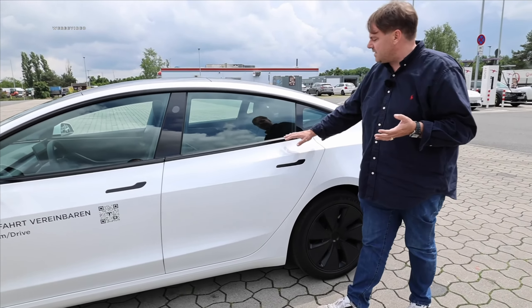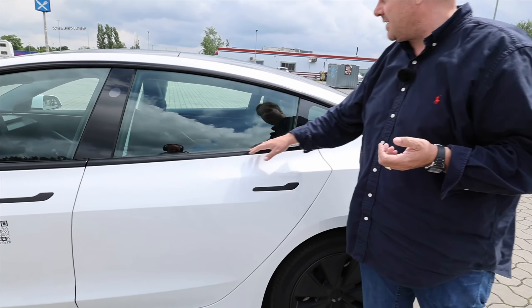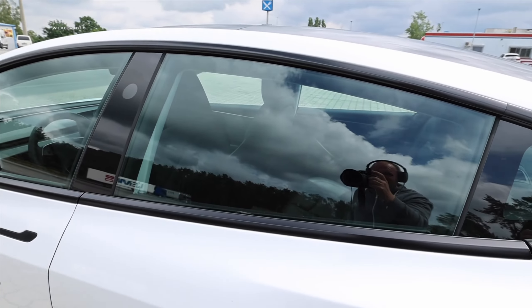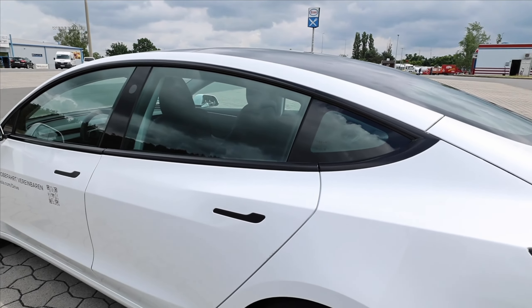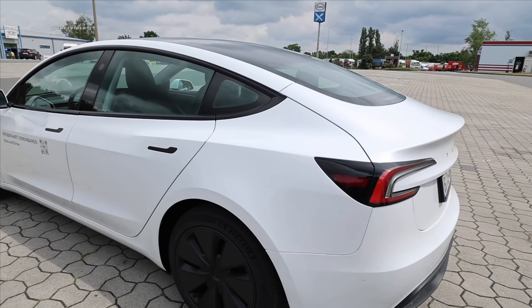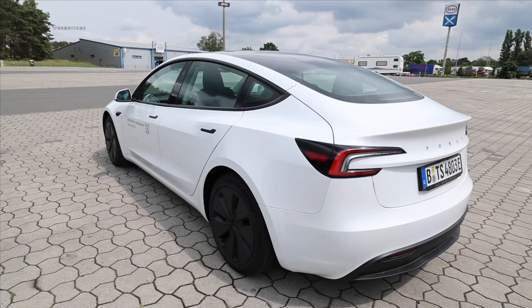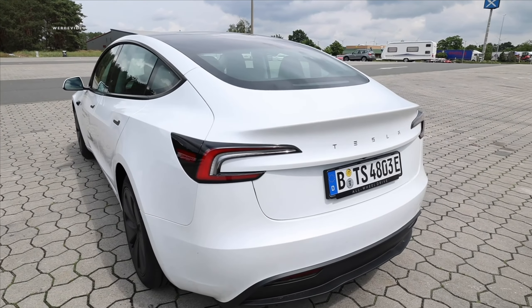Just like with the facelift of the old Model 3, we now also have black glossy handles here. Tesla has really stepped up their game significantly in terms of overall build quality. With white metallic, it's always been a reliable color. We didn't find any paint drips or anything — that's truly well done.